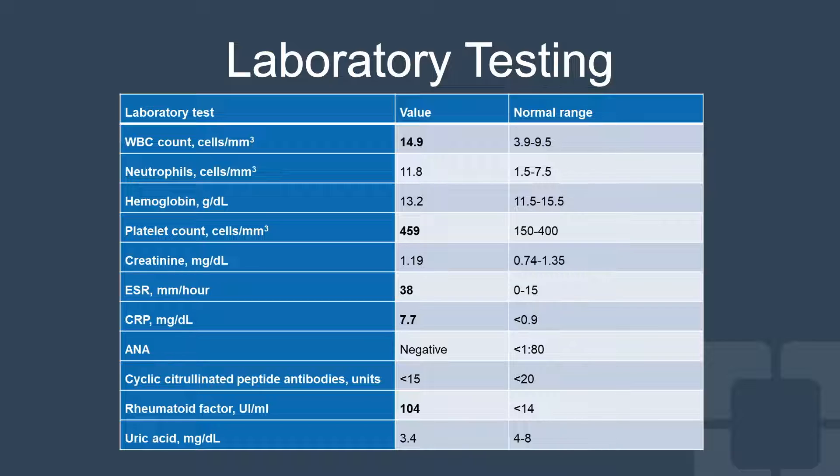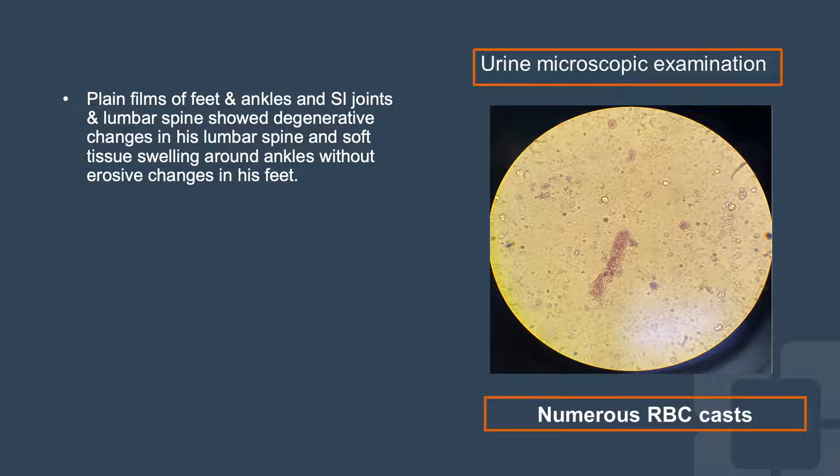Initial evaluation revealed leukocytosis, thrombocytosis, elevated inflammatory markers, positive rheumatoid factor, and normal kidney function. Plain films showed soft tissue swelling in his feet and degenerative changes in the lumbar spine without any erosive changes.